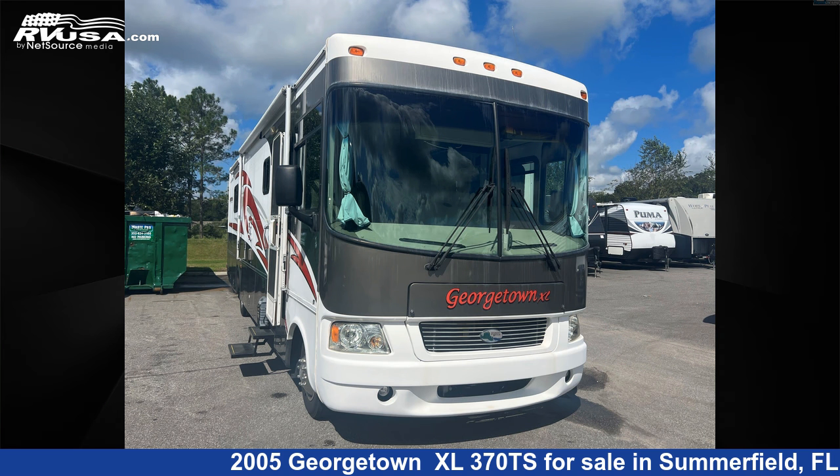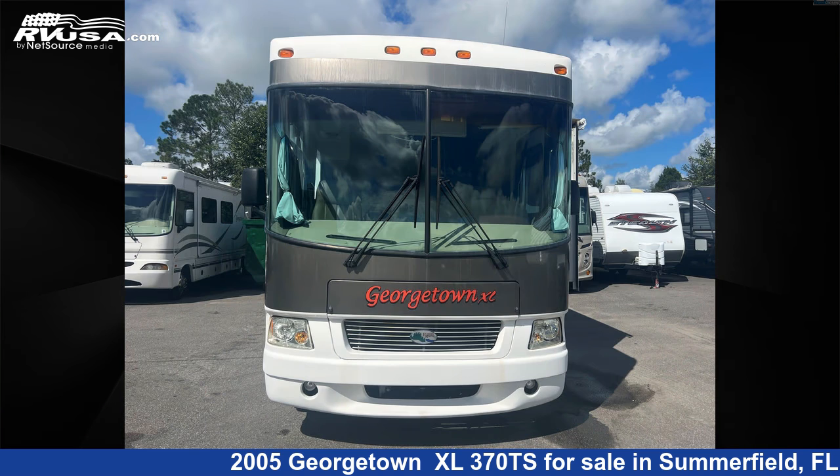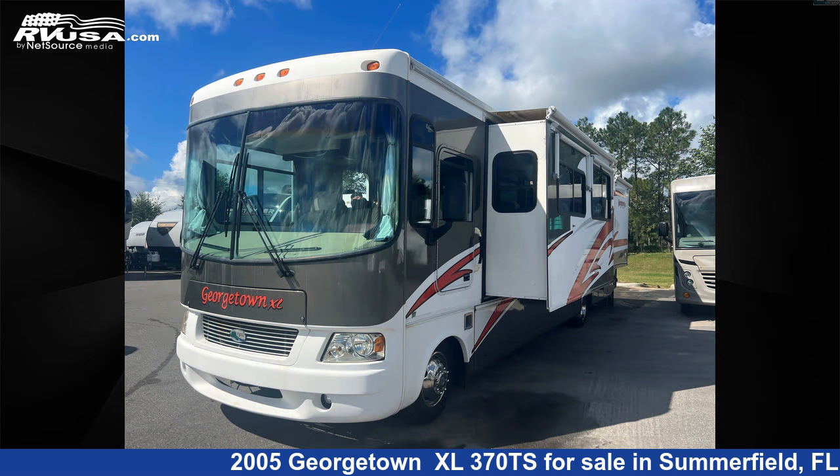This 2005 Georgetown XL370TS is a Class A RV located in Summerfield, FL 34491 and is offered for sale by Travel Camp of Ocala. This used Georgetown is 37 feet 0 inches in length and features three slideouts, sleeps six.